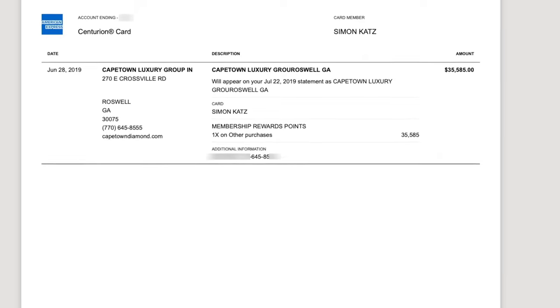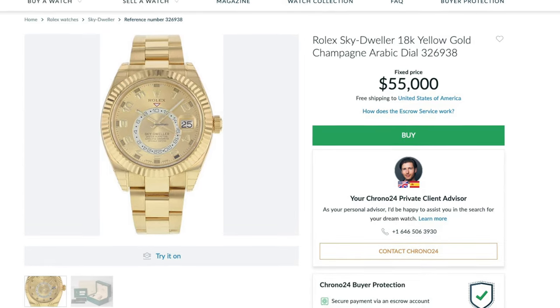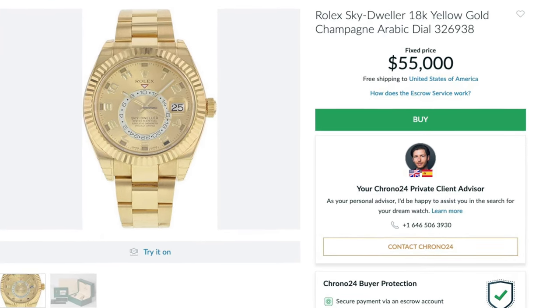Here it is. It is a Rolex Sky Dweller yellow gold model with the champagne dial and a white bezel around it. It also has the Arabic numerals around the dial as well. This was actually purchased by me in 2019 for about $35,500.